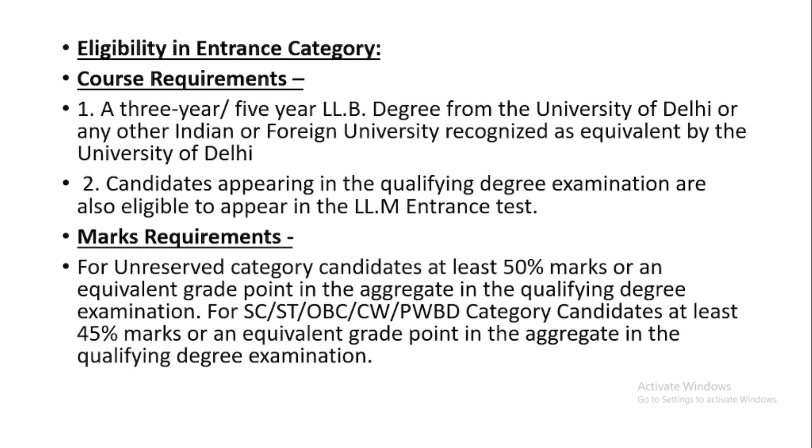For SC/ST, OBC, CW (Widows and Defense of Wars Personnel), and PWBD category, candidates need at least 45% marks or an equivalent grade point in the aggregate in the qualifying degree examination. If you belong to this reserved category, a relaxation of 5% has been given. Also, those candidates in their final year of BL/LLB can also appear in this examination.